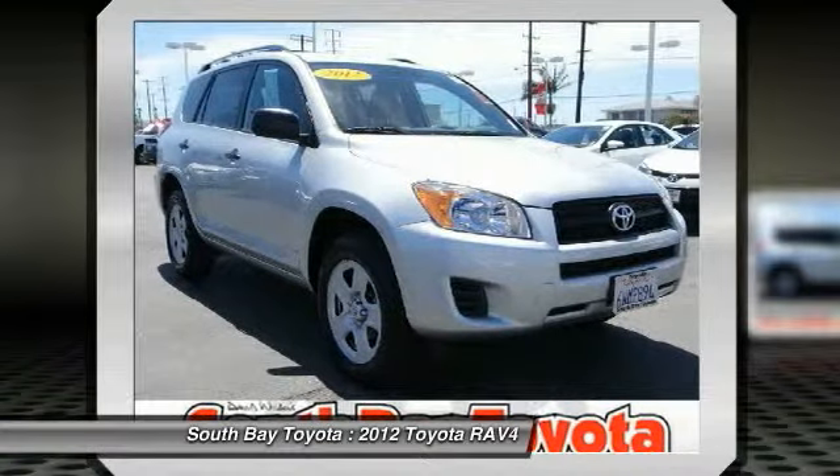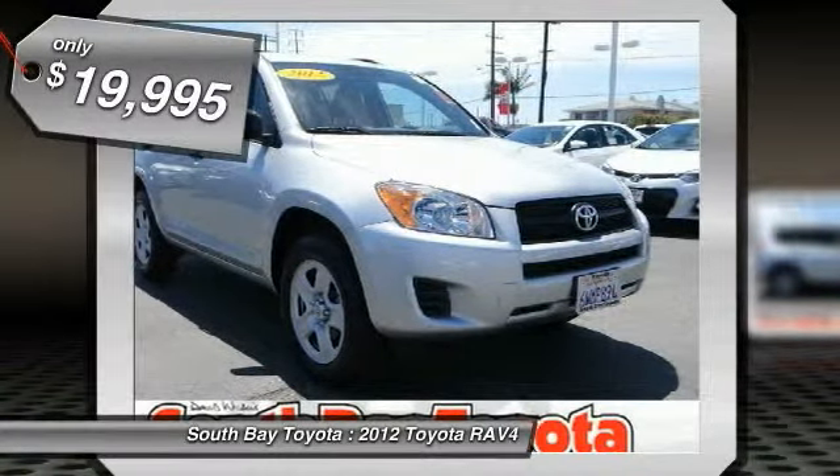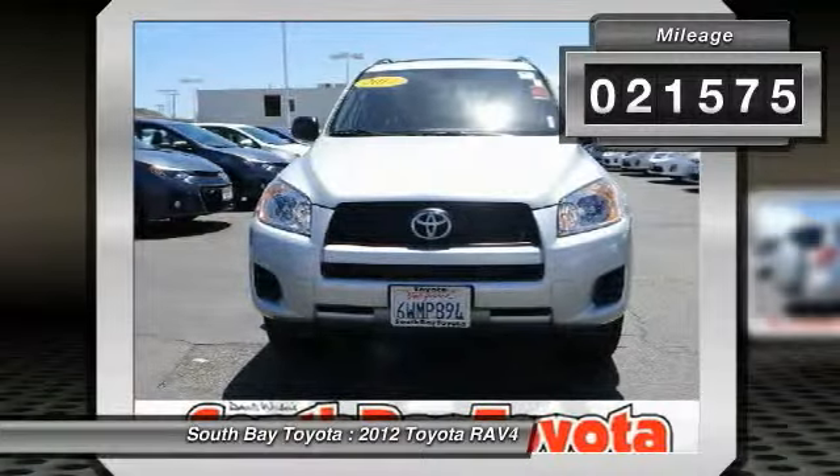The Silver 2012 Toyota RAV4 is equipped with a 2.5L DOHC 16-valve Dual VVT-i 4 engine and automatic transmission.